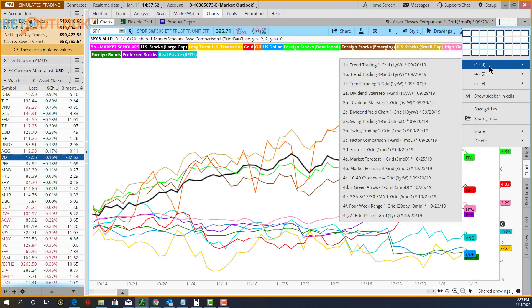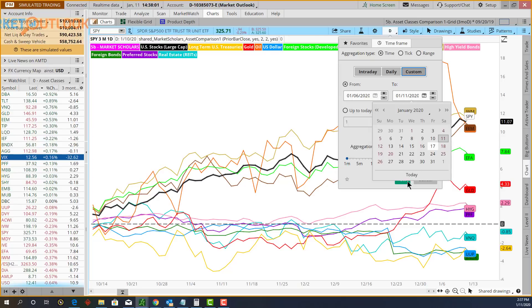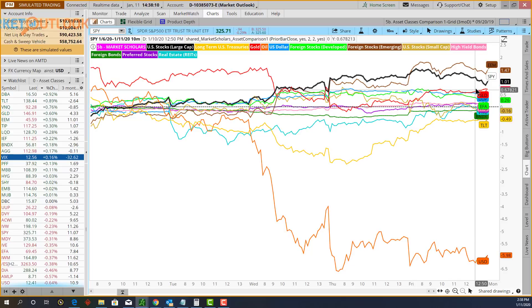Let's look at asset class performance for just this week — from the 6th through the 10th. Stocks were up on the week, and so was gold and the dollar interestingly. Long-term bonds were down for most of the week, rallying a little in risk-off mode at the end. Crude oil was down the most. After the geopolitical tensions, gold started the week strong, crude oil was kind of holding, but once the tensions came off the table — we're not going to World War Three — crude oil dropped. Small caps lagged and were actually down on the week.